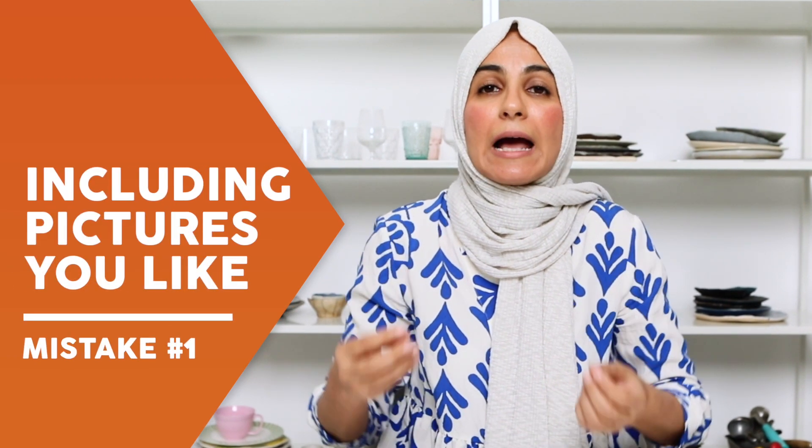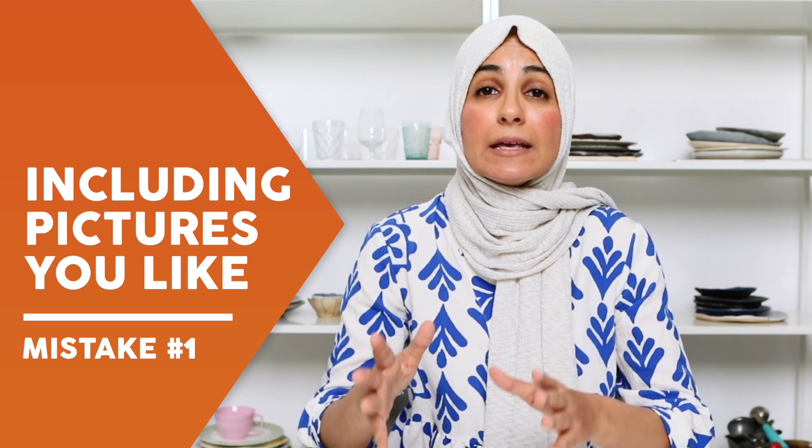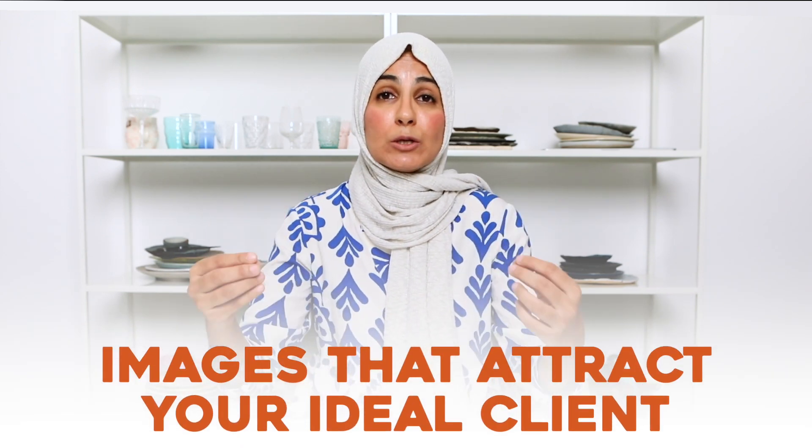One of the biggest mistakes I made when I first started out with my portfolio was including pictures that I liked. Sorry to break it to you, but your portfolio is not about the pictures that look good to you. It's really not about pictures that get the most likes on Instagram, or pictures you took with your favorite client. Your portfolio needs to include images of the kind of work you want to attract and the brands you want to attract.